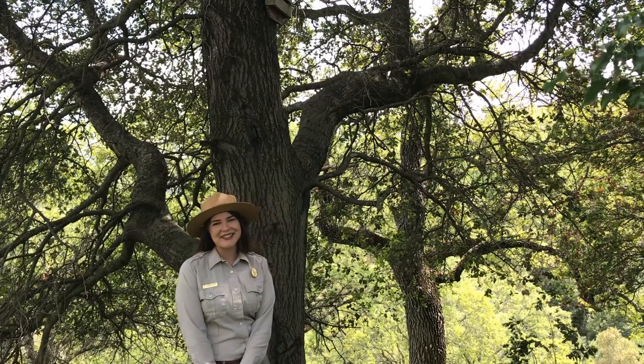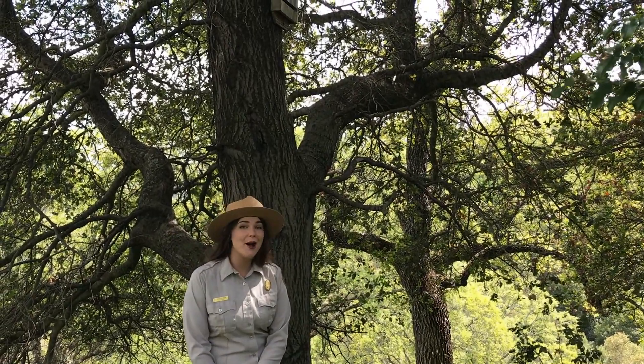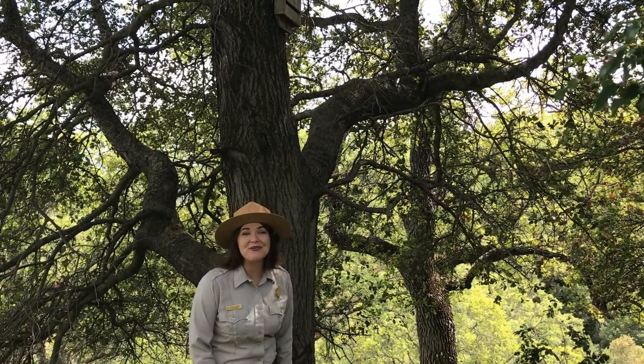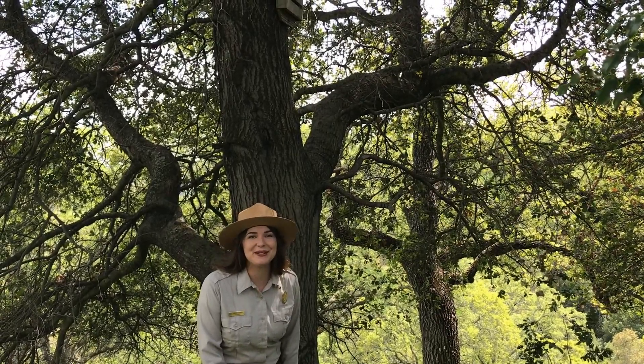Hello everyone! My name is Ashley Adams and I'm here today in the East Bay Regional Parks to talk about a commonly misunderstood animal — bats! And I'm actually right underneath one of our many bat boxes here in the East Bay Regional Park District.